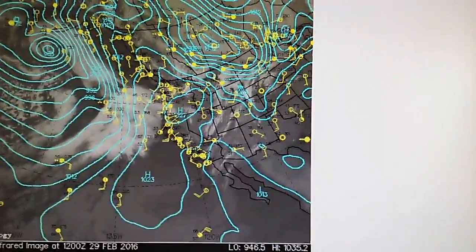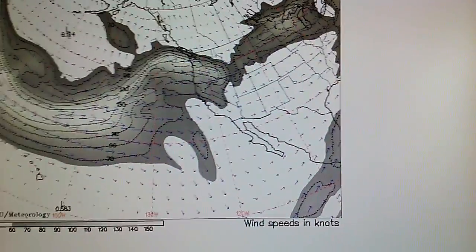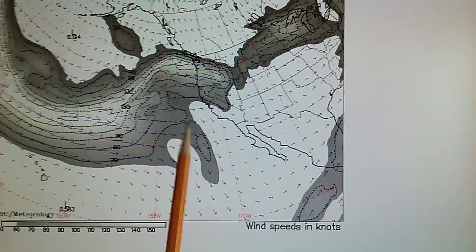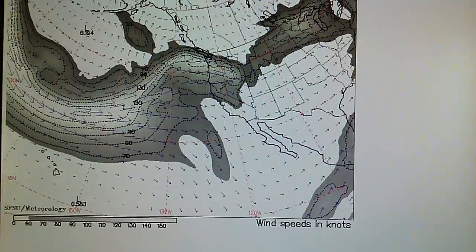Let's go to the jet stream map. Things are moving fairly well until right here where you've got that high pressure that's disrupting the jet stream.